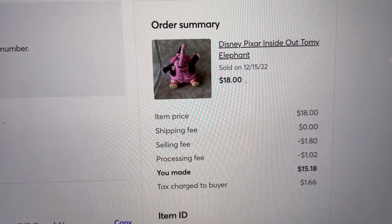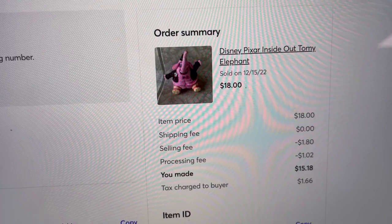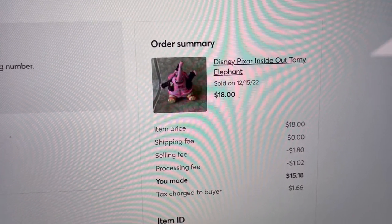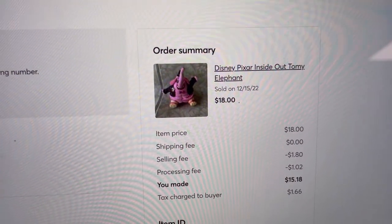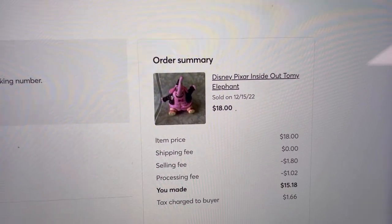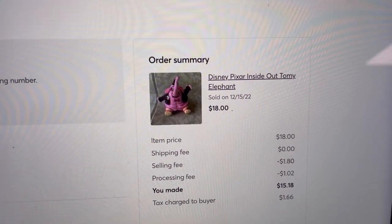I kind of messed up on this one — I thought I was going to be able to ship it First Class, but because it was 15-some ounces it falls into the one-pound rate on Pirate Ship. I had to ship Priority Mail at almost $10. So when you subtract that from the $18 sale price, I made about $5 on this. Thankfully I think I only paid about 50 cents for it, so I'll still profit — but that was a bolo buddies fail.